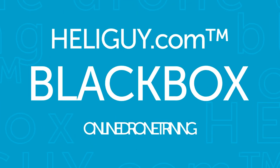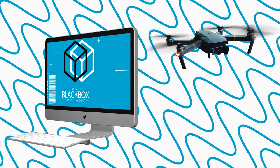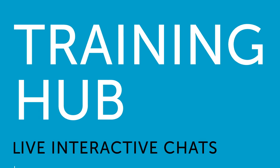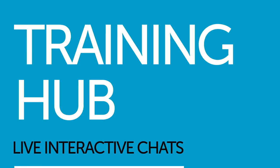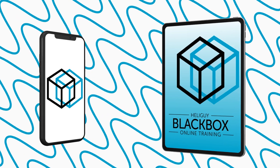This is Heliguy Blackbox, a new online drone training hub for PFCO, A2CofC, and GVC candidates. Heliguy Blackbox has blended learning solutions, including pre-recorded videos, task sheets, and coursework. It's also a training hub featuring live interactive chats — speak to an expert Heliguy instructor through these chats.